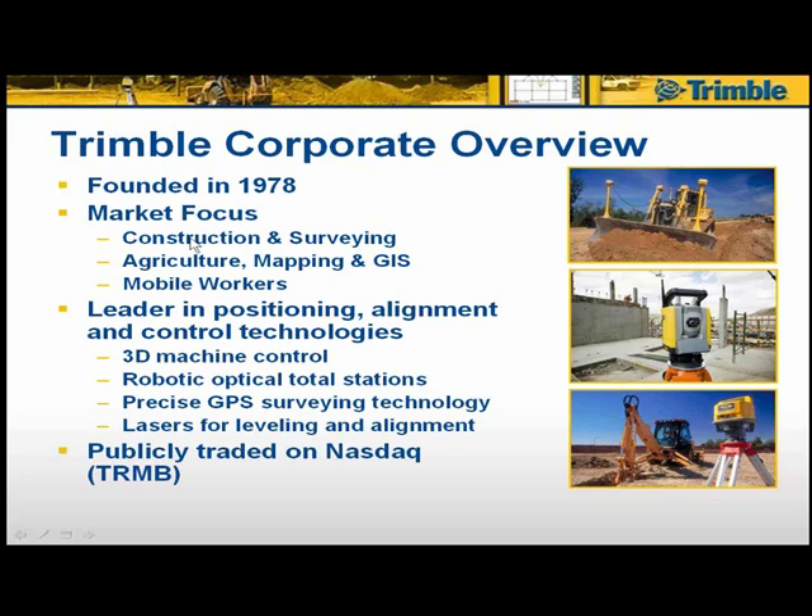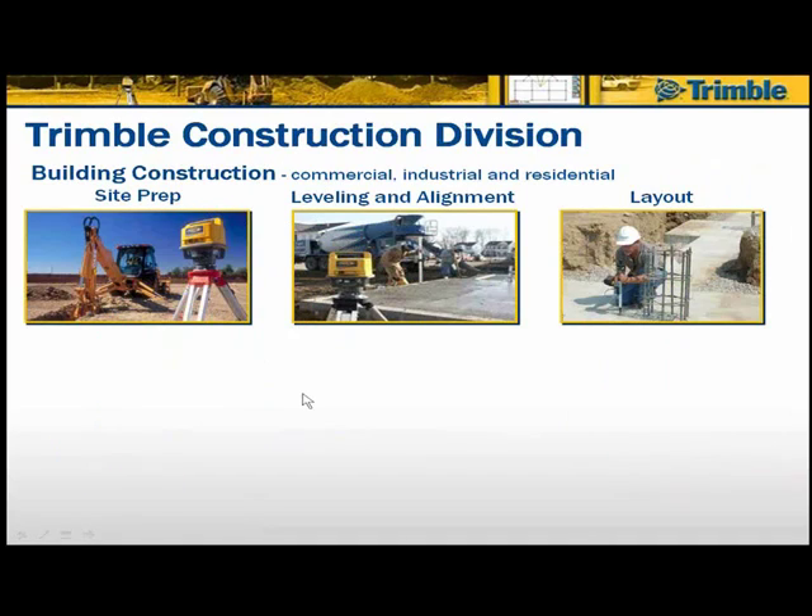The construction division is divided into two main groups: first being building construction, where we're focused on developing activities for the commercial, industrial, and residential markets — for both general contractors and targeted solutions for the specific trades within that market.